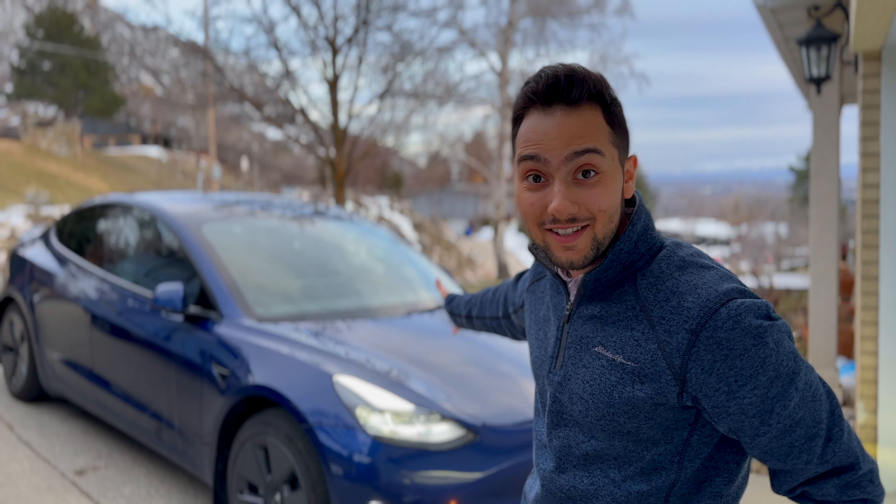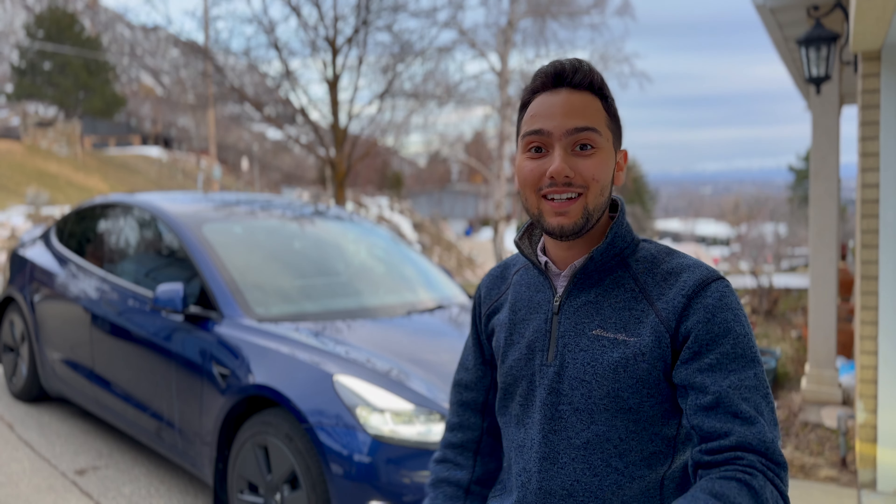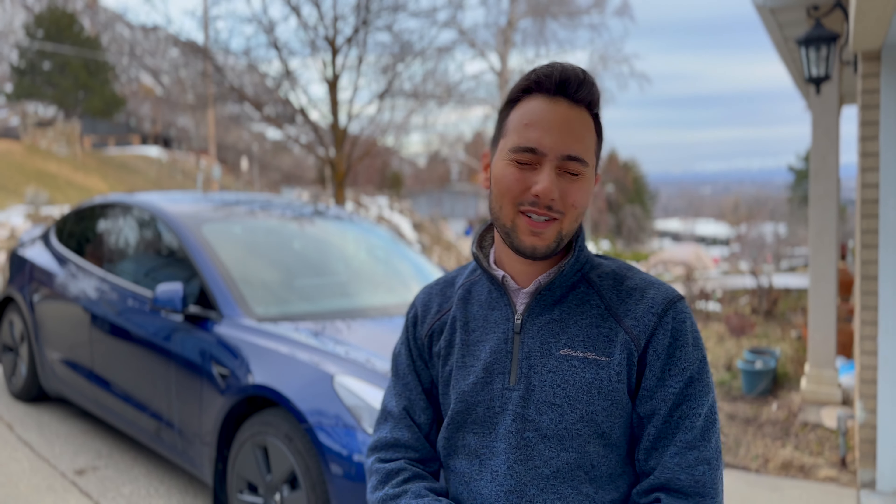Alright, so as you can see the Tesla is a little bit cleaner. But when I was trying to wash the car, the power went out in the car wash bay so I couldn't actually wash it very well, but it looks a lot better now. It was covered in grime and salt and it was just really bad. So anyway, let's talk about what happened with the car.